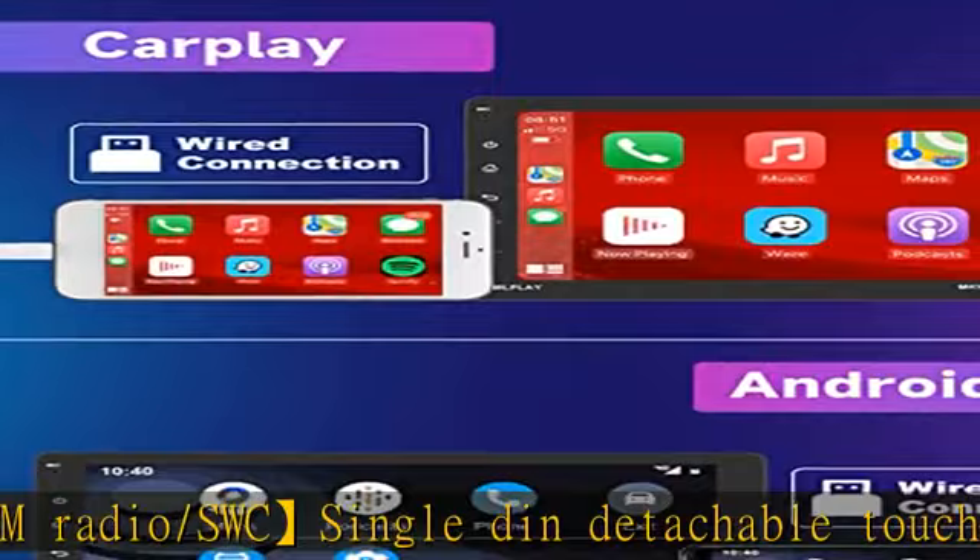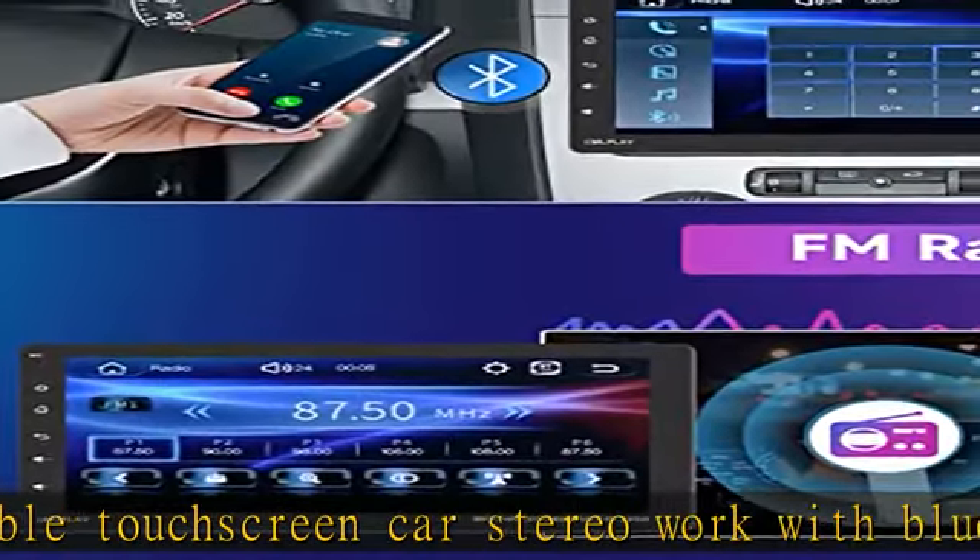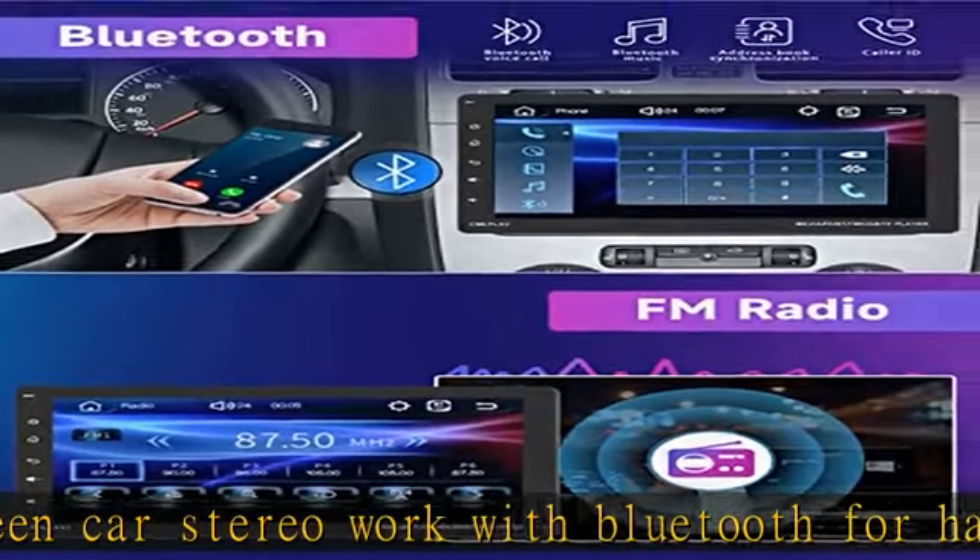Single-DIN CarPlay car radio with backup camera. The 12 LED camera features a 170-degree wide-angle lens and IP68 waterproof rating, and supports automatic display of the image.